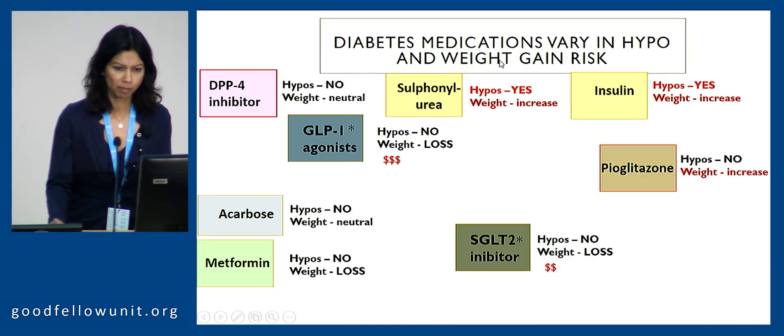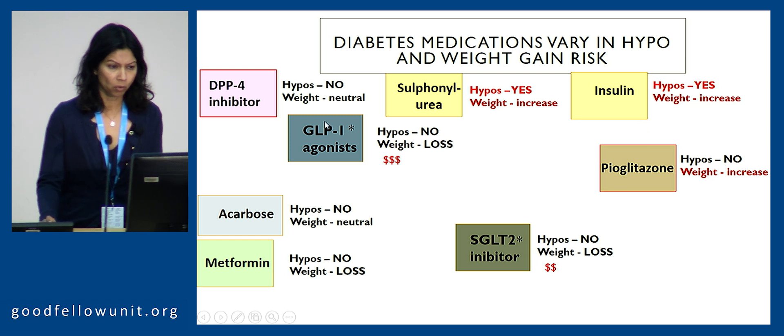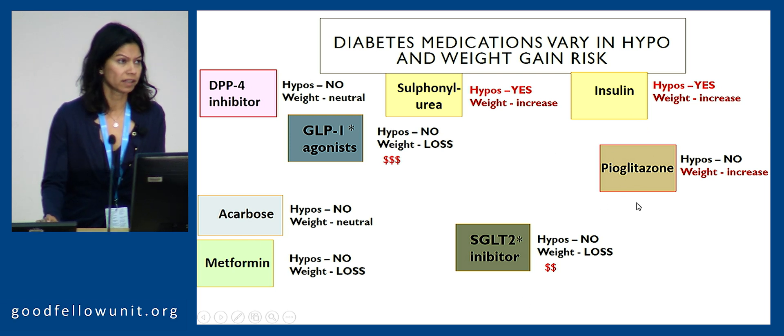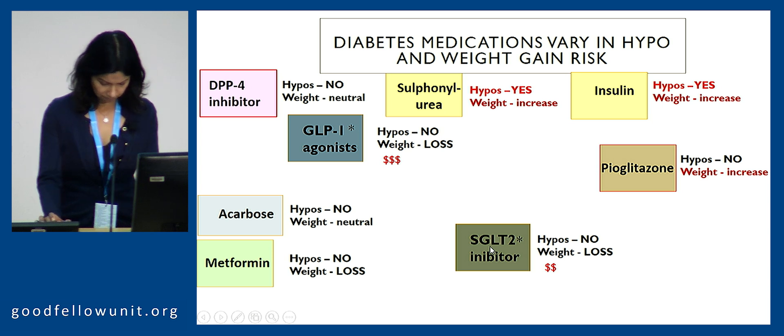To summarise hypoglycemia and weight increases: they're predominantly with sulfonylurea and insulin. All the other agents do not cause hypoglycemia, but there is a weight increase on average of around three kilos with pioglitazone. I've asterisked two classes of medications that have more excitement around them in terms of cardiovascular outcomes — GLP-1 agonists and SGLT2s — which I'll take you through.